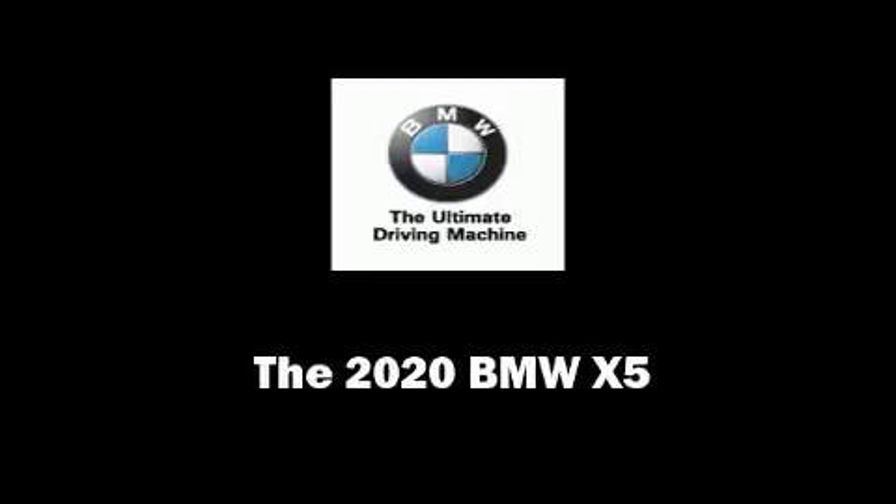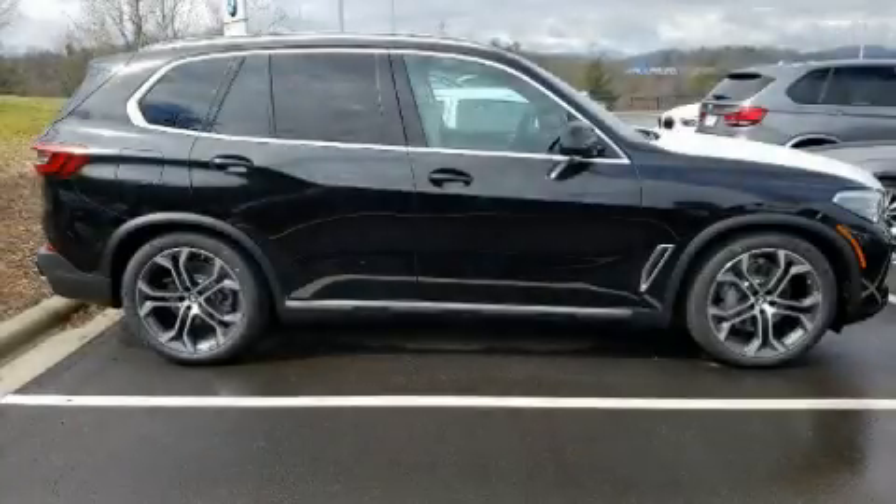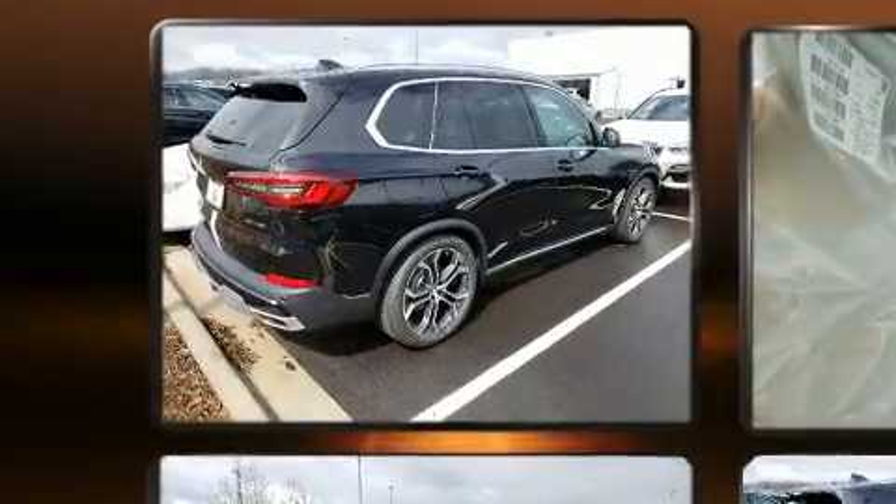Sensibility and practicality define the 2020 BMW X5. Turbocharger technology provides forced air induction, enhancing performance while preserving fuel economy.